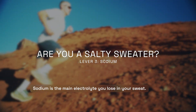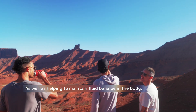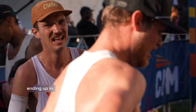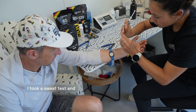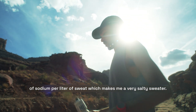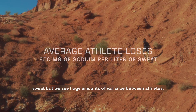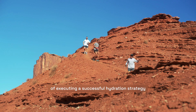Sodium is the main electrolyte you lose in your sweat. We also lose potassium, magnesium and calcium, but in far smaller quantities. As well as helping to maintain fluid balance in the body, sodium plays an important role in the absorption of nutrients in the gut, maintaining cognitive function, nerve impulse transmission and muscle contraction. It was my own issues with cramping and ending up in the medical tent during races that pushed me to find a solution. I took a sweat test and discovered that I lose about 1,800 milligrams of sodium per litre of sweat, which makes me a very salty sweater. We know from conducting thousands of sweat tests that the average athlete loses around 950 milligrams of sodium per litre of sweat, but we see huge amounts of variance between athletes. Getting a handle on how much sodium you need to take in with your fluids is a critical part of executing a successful hydration strategy on race day.